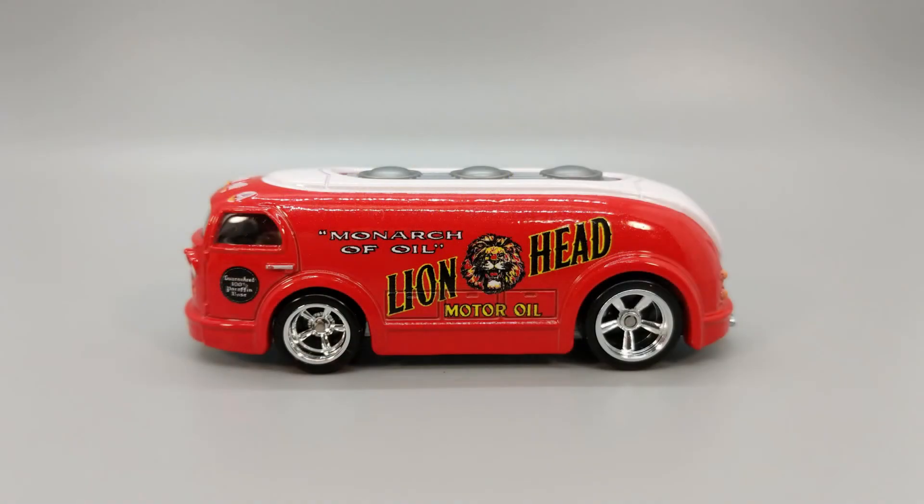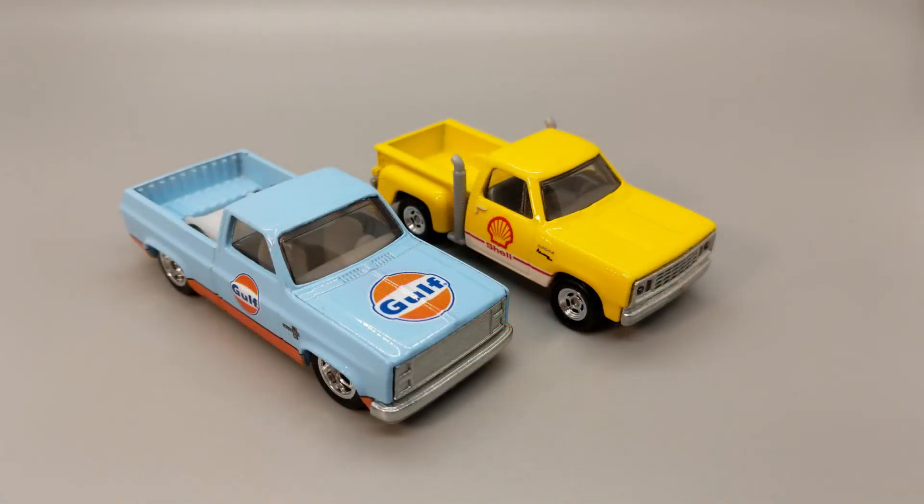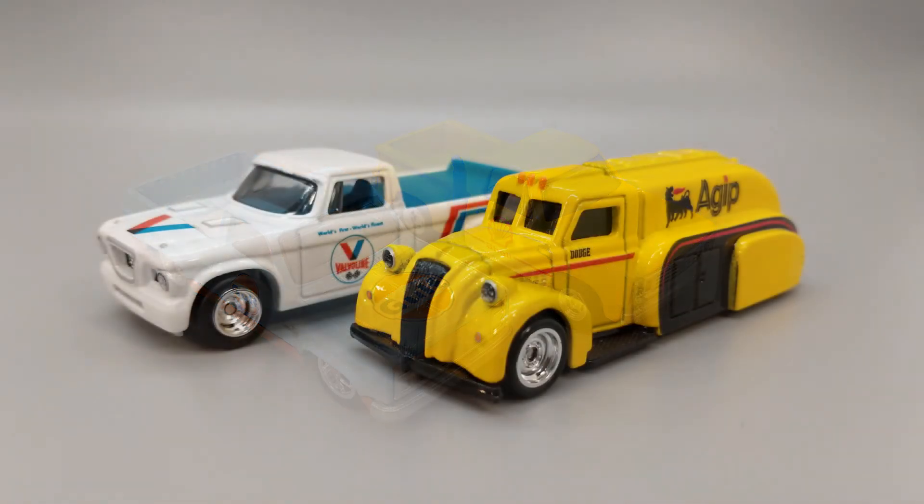That's our show for this time. I have to say this is probably going to end up being one of my favorite Hot Wheels sets of all time. Let us know what you think of it in the comments section. Thanks for watching — don't forget to like and subscribe, and we'll see you next time.